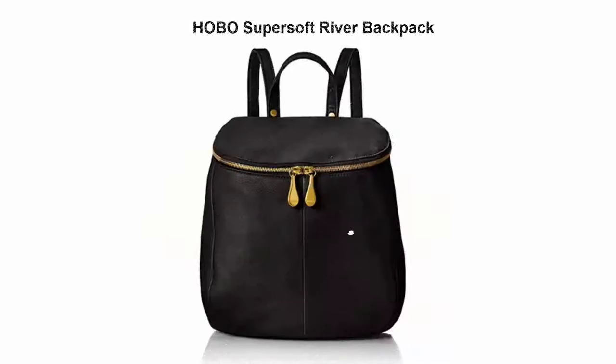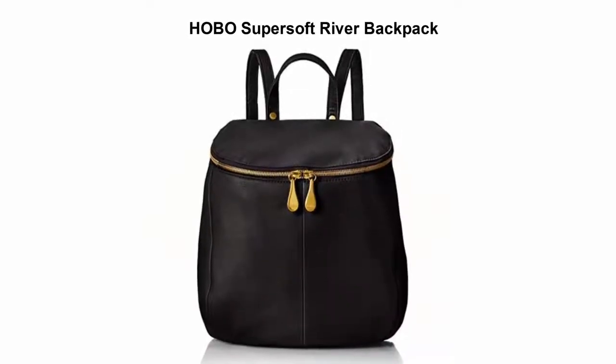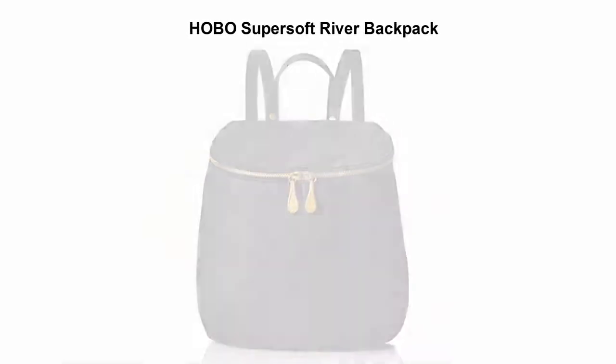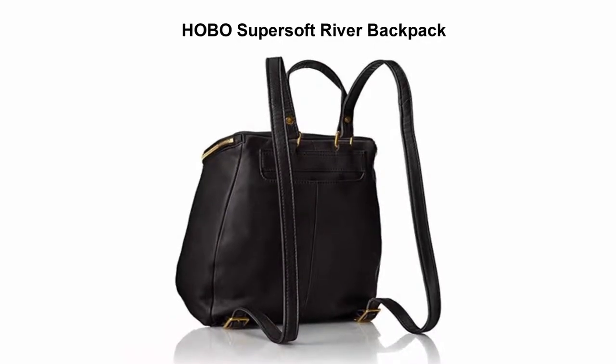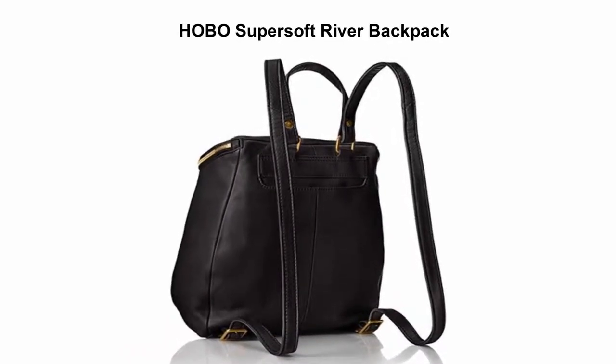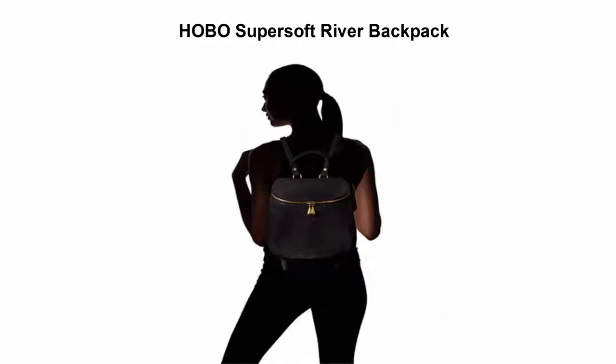Top 2: Hobo Super Soft River Backpack. 100% leather, imported, polyester lining, zipper closure. 15-inch shoulder drop, 9 inches high, 9 inches wide. Leather backpack featuring T-bar shaped zipper pulls and printed lining.